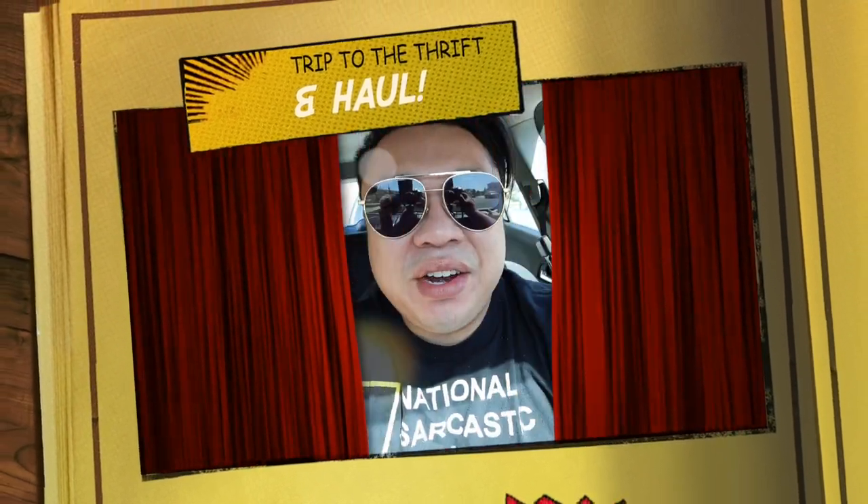Good morning, greetings, salutations, you guys. It's Hayden here. Welcome to another episode of the Thrifting Vlogs.